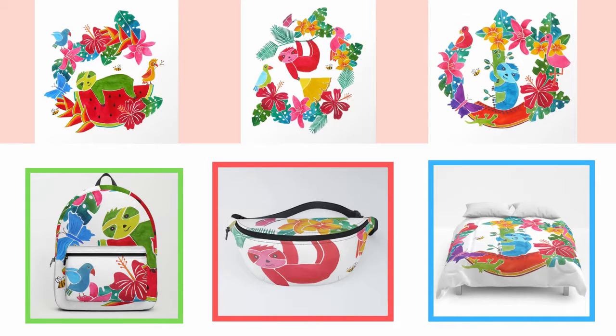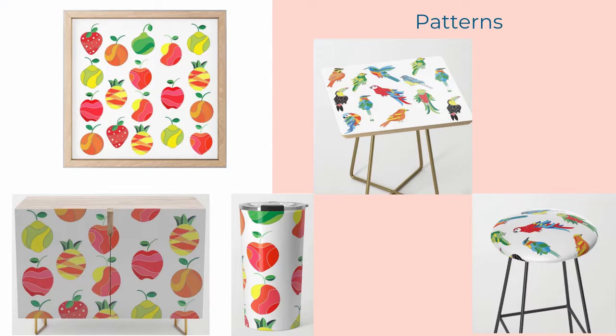Lately I've been drawn to explore all the digital possibilities out there, and I've been putting my art into different mock-ups, which I'll show you how to do in this class project. That way you can see how your art will look in different products before spending any money.